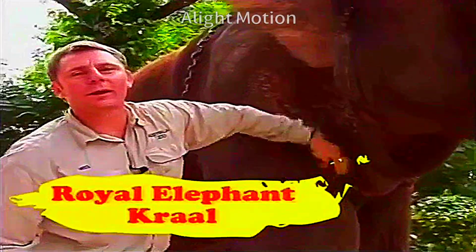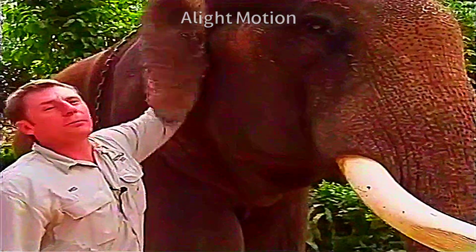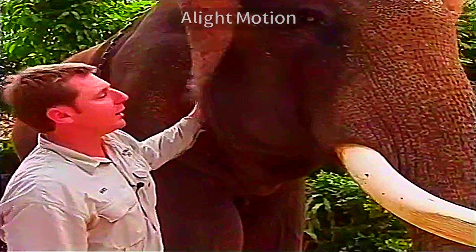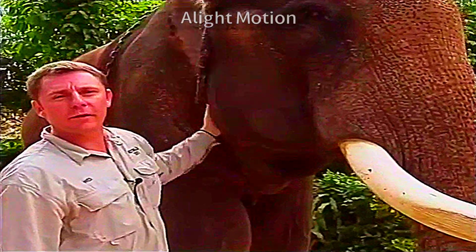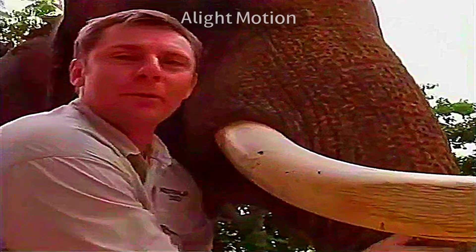There's not many places in the world where you can get this close and personal with a bull elephant without getting stomped on. But here at the Iudia Royal Corral, they do amazing stuff for training their elephants, and you're able to get really up close and personal with these big boys.